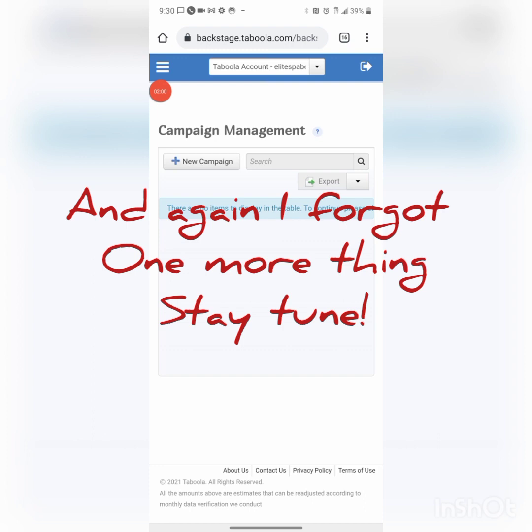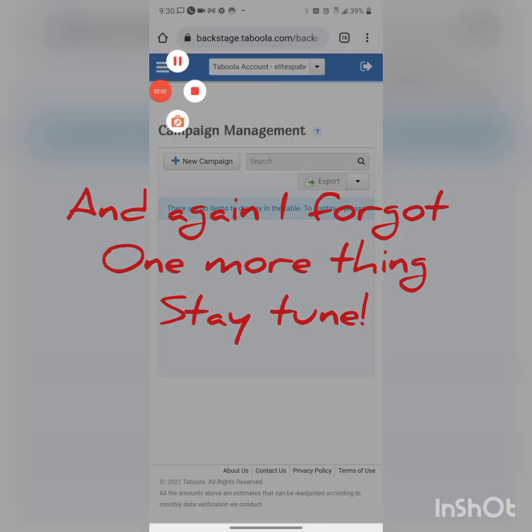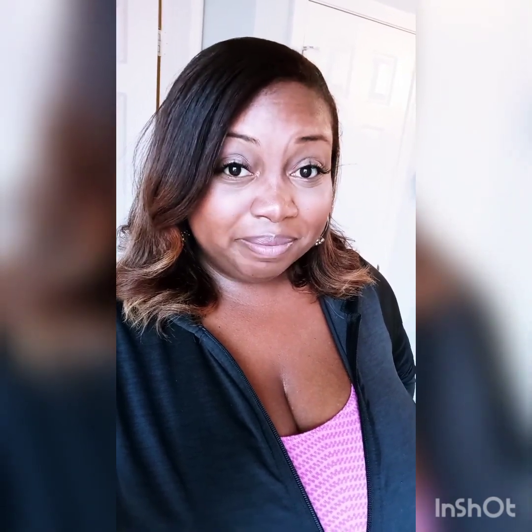Like, share, subscribe. One more thing I forgot — on Shopify you have to pay a monthly fee. I pay about $24 a month for Shopify, Loox is about $10 a month, and Spocket is about $25. So just to keep the website running, I spend about $60 a month. Then on top of that you have Taboola advertising, and that budget is up to you depending on how much you want to sell. Have a great day!